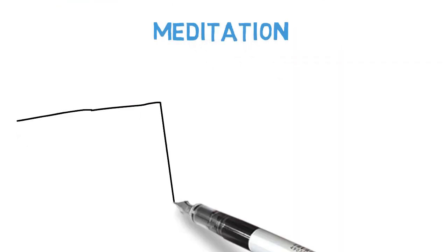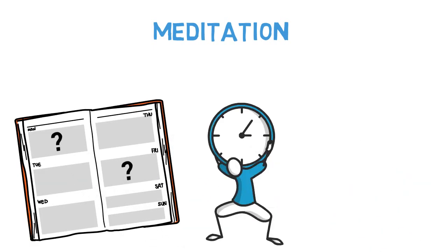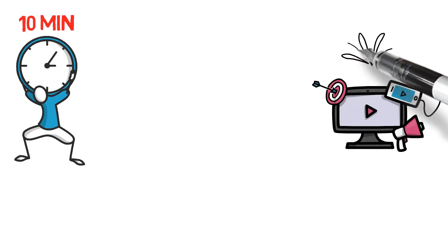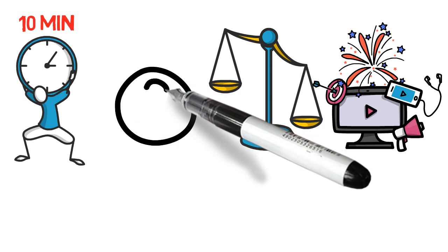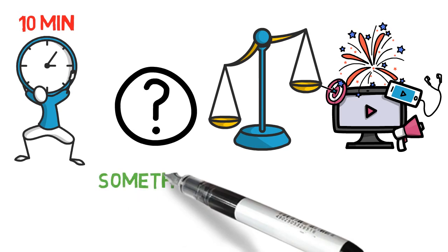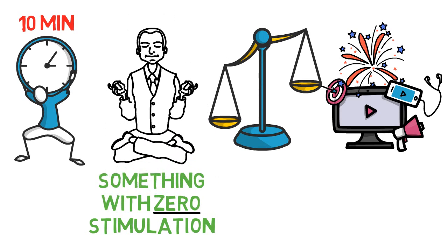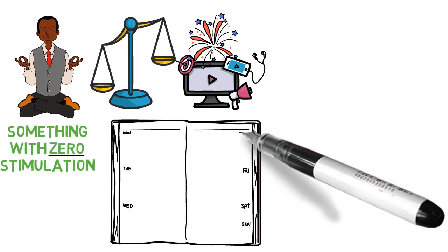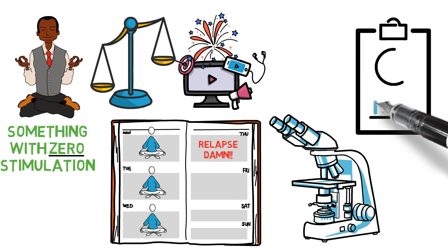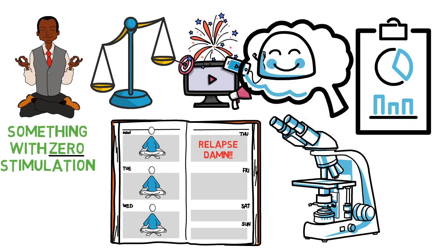Tip number three: meditation. If you have not yet made meditation a daily habit, it is now time to do so. Just 10 minutes a day will be extremely helpful. If you put all the high-stimulation stuff on one side, what would be the absolute opposite of that? It would be something you do for a while that means zero stimulation — something that even slows down your thoughts a bit. Kind of like meditating. Start meditating 10 minutes a day as it will give you significant brain benefits. There are a lot of studies on how wonderful meditation is for the brain, and it will really help you keep your dopamine system functioning on a high level.